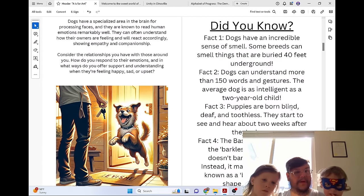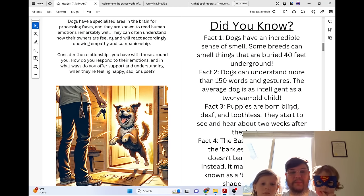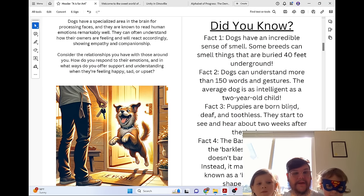Dogs have a specialized area in the brain for processing faces and are known to read human emotions remarkably well. They can often understand how their owners are feeling and will react accordingly, showing empathy and companionship.